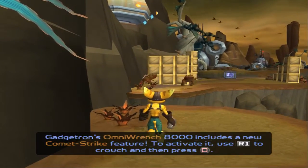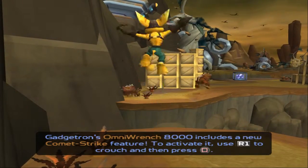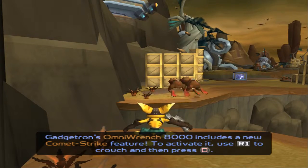Gadgetron's OmniWrench 8000 includes a new Comet Strike feature. To activate it, use the R1 button to crouch and then press the square button.